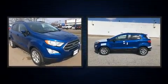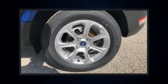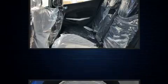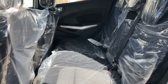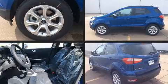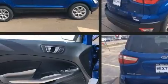Ford ensures the safety and security of its passengers with equipment such as dual front impact airbags with occupant sensing, front and rear side impact airbags, traction control, ignition disabling, an emergency communication system, and four-wheel disc brakes.